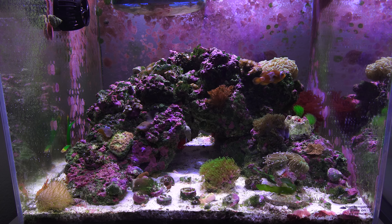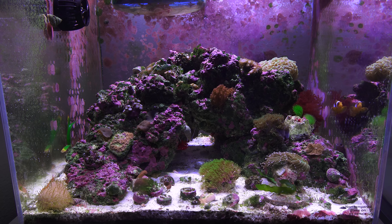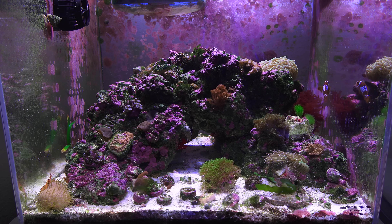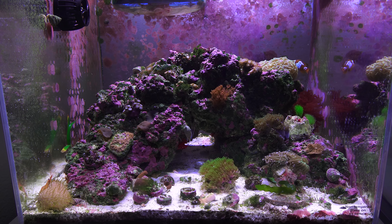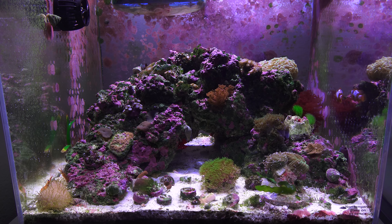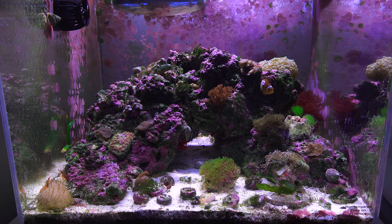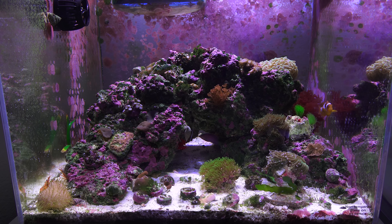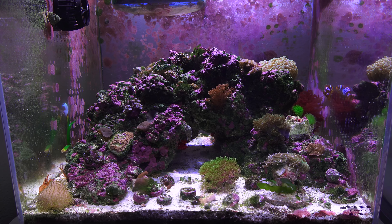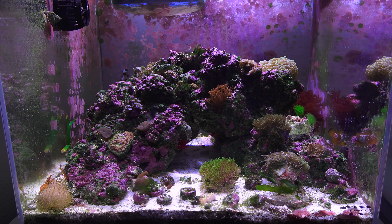What is going on guys, this is Joey Young coming at you with an update on the nano reef. Today marks one year and one month for this tank. I am actually really surprised this tank is still up and running, because around December I almost considered taking it down — not because it wasn't running well, I just kind of lost interest.